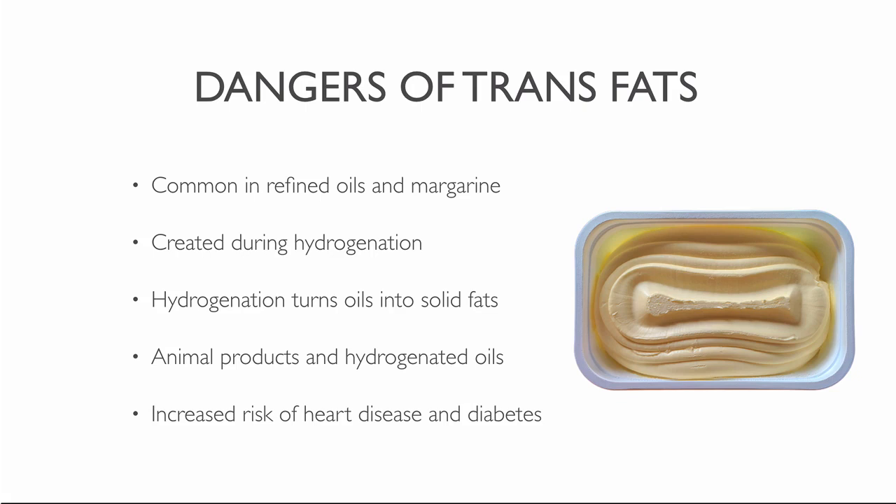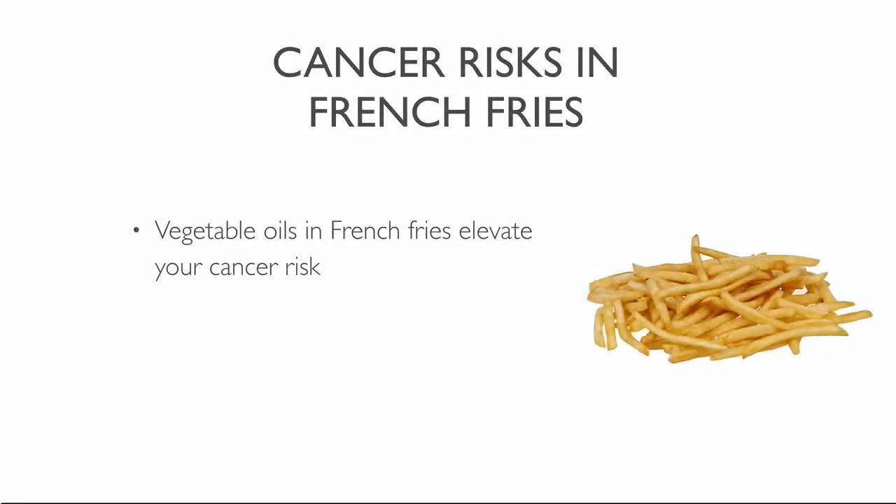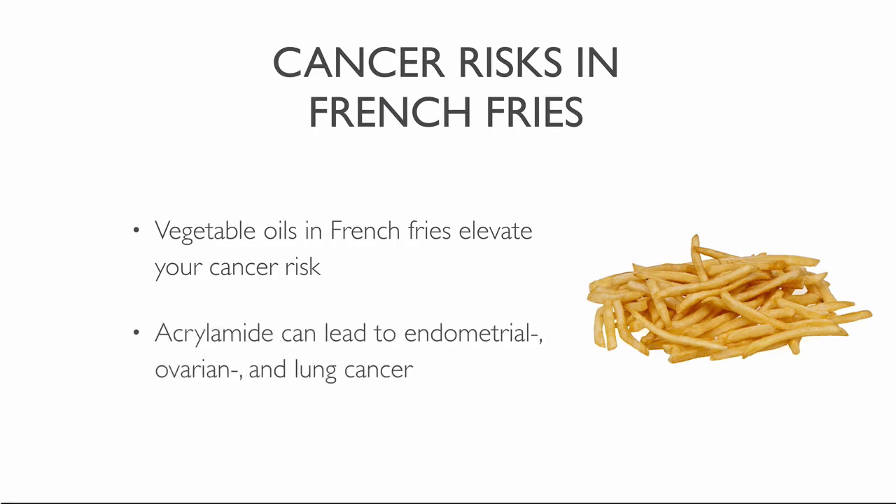The safest way to avoid trans fats is to eat a vegan diet without any added oils. Vegetable oils in french fries elevate the cancer risk — acrylamide in fries can lead to endometrial, ovarian and lung cancer.